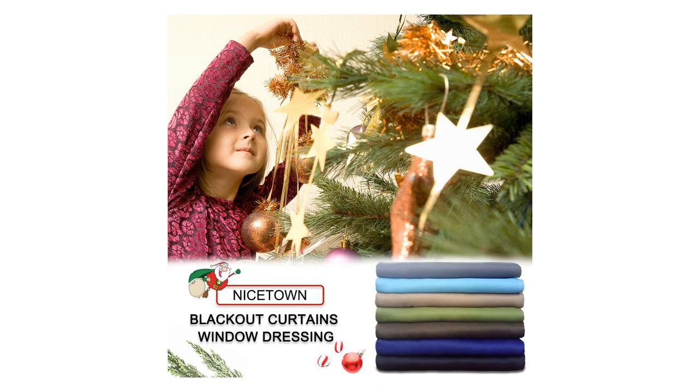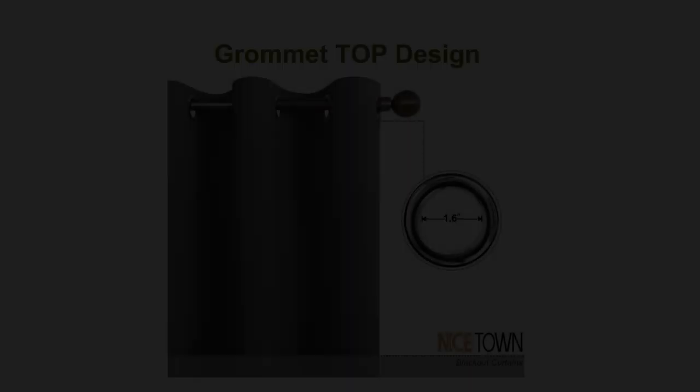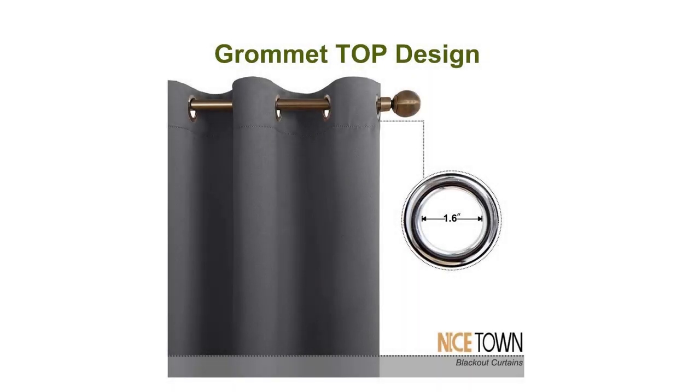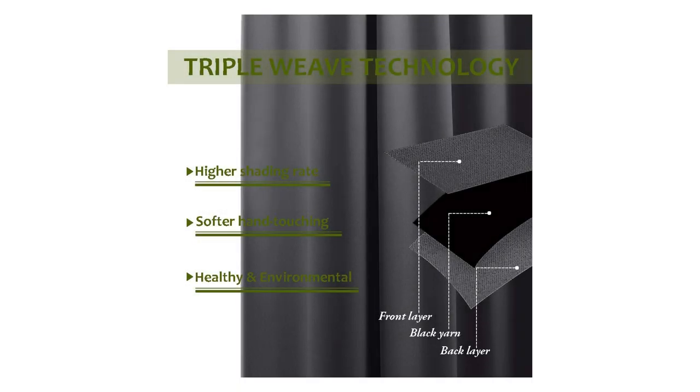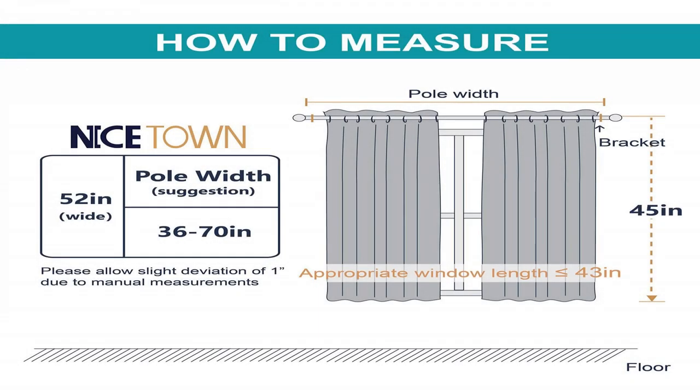Amazing material — super heavy and soft blackout curtain panels are very upmarket. They offer 85%–99% light blocking, thermal insulation, soundproofing, fade resistance, and energy efficiency. Thread trimmed and wrinkle free, with both sides the same color.